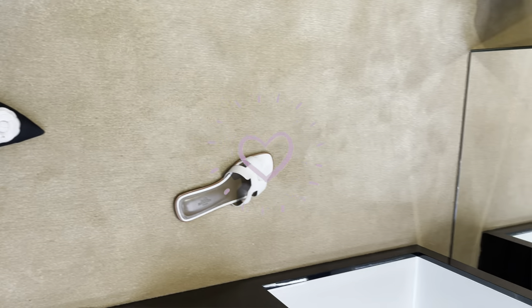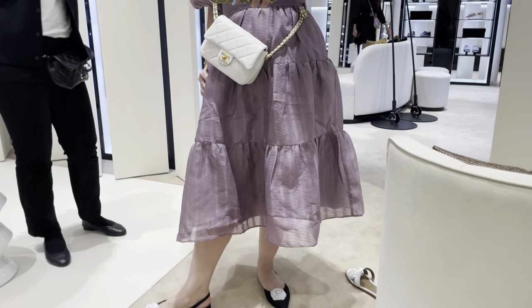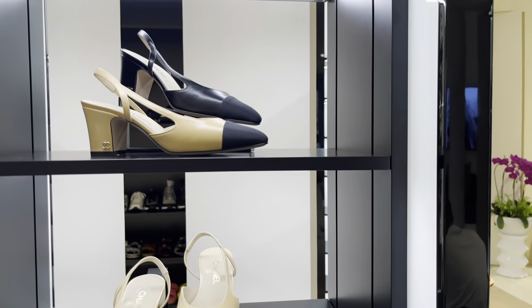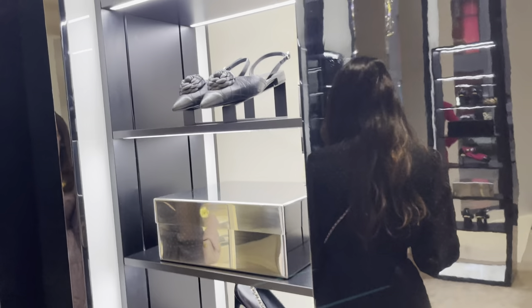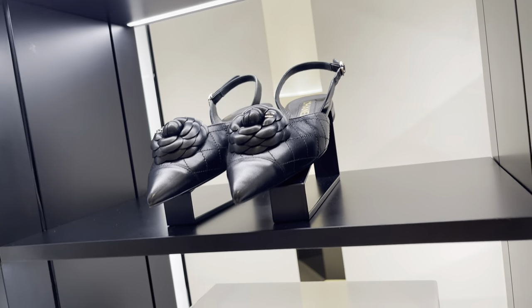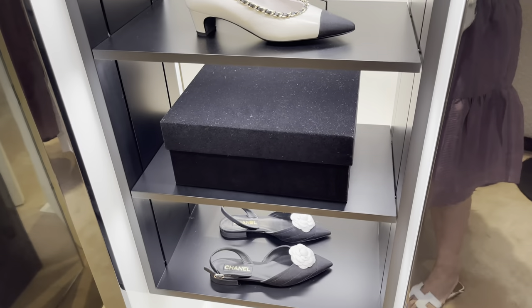We also stopped by the Chanel shoe store at Pavilion, and I really, really loved the Camellia shoe. Unfortunately, no size. To be honest, the selection was not that great at the Chanel shoe store. The only pair I really liked were the Camellia ones, but both the full leather and the grosgrain ones did not have my size. I'm size 39, just in case you're also size 39.